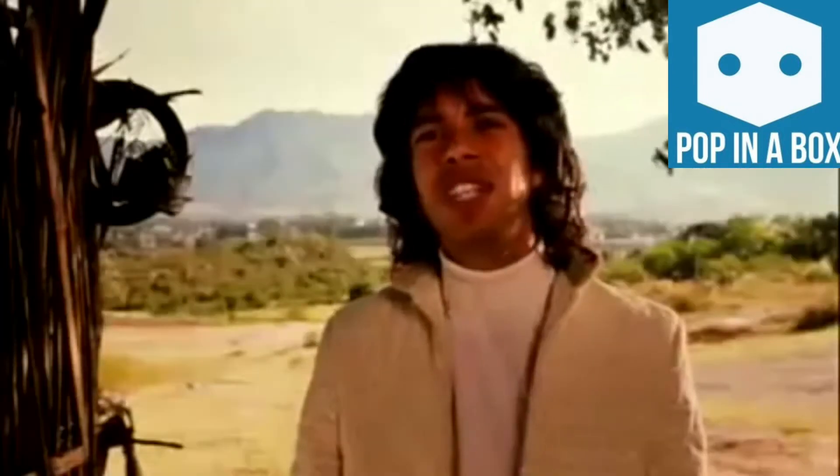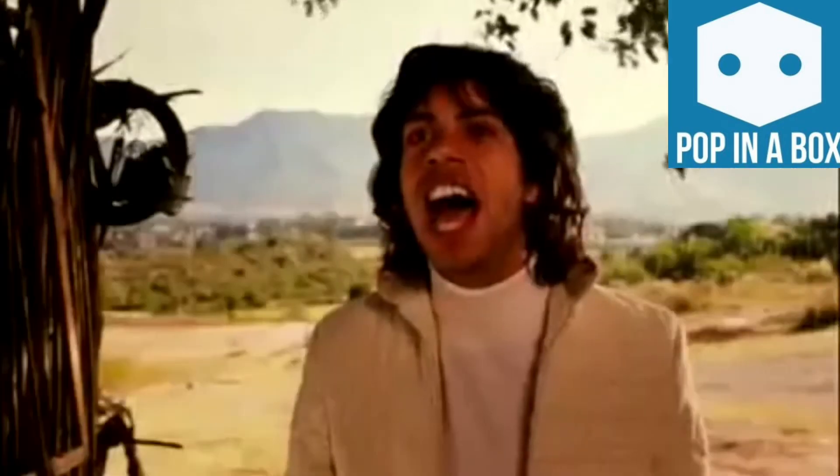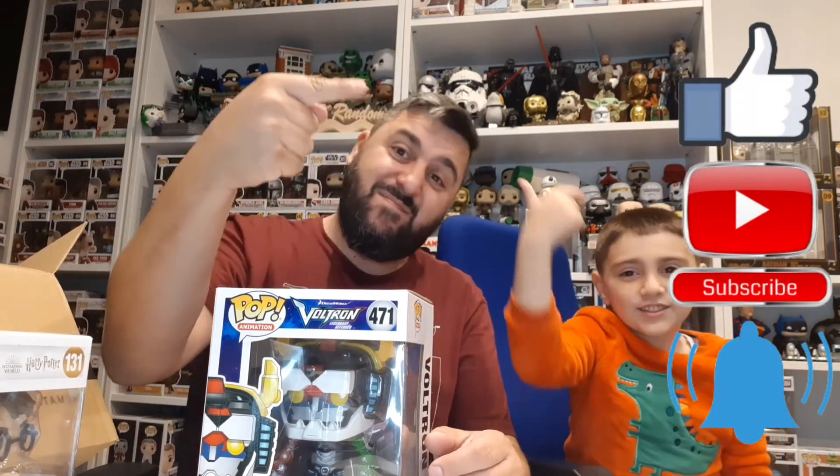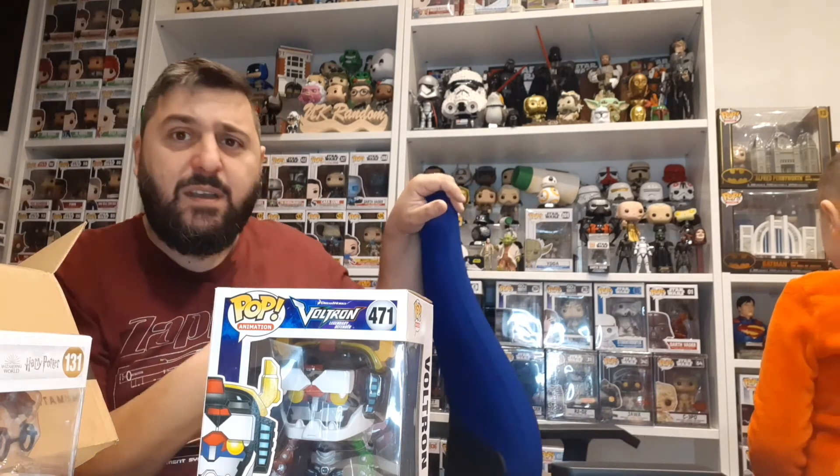Why do you copy everything I say? On that note, if you've enjoyed this video give us a like and subscribe to the channel, hit the bell, and don't forget — peace!